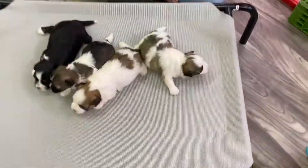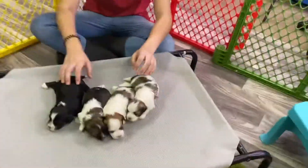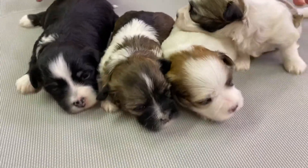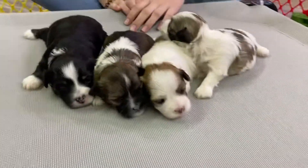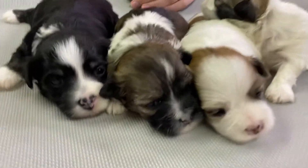Welcome back to abcdoggy.com studios. We have the e-litter with us once again. These guys are about two and a half weeks old. They have grown up quite a bit even just from their last video, which was their intro video.